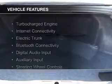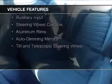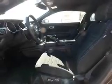The features include a turbocharger, internet connectivity, electric trunk, Bluetooth connectivity, digital audio input and auxiliary input, steering wheel controls, aluminum rims, auto-dimming mirrors, and a tilt and telescopic steering wheel.